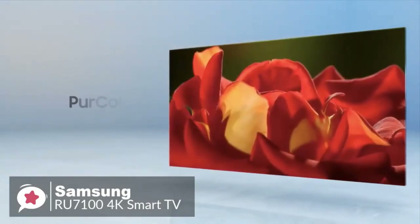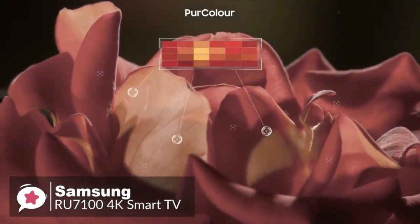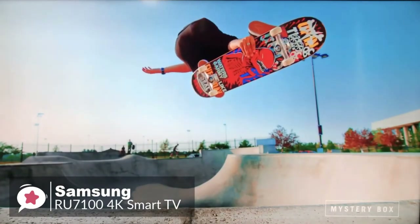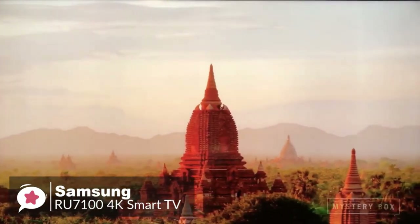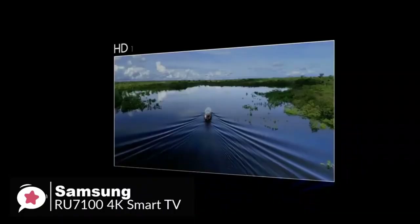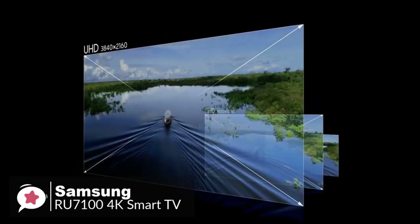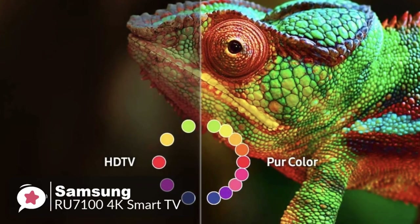The RU7100 has a 4K UHD processor which optimizes picture quality. It performs well in contrast, color, and has a motion rate of 120. Standard content looks fine — the TV is capable of deep blacks and relatively bright highlights, with color output ranging from acceptable to good. The downside is that despite qualifying as an HDR-ready TV, the RU7100 isn't capable of the brightness that makes HDR content truly special, so there's no noticeable difference between SDR and HDR content to the naked eye.